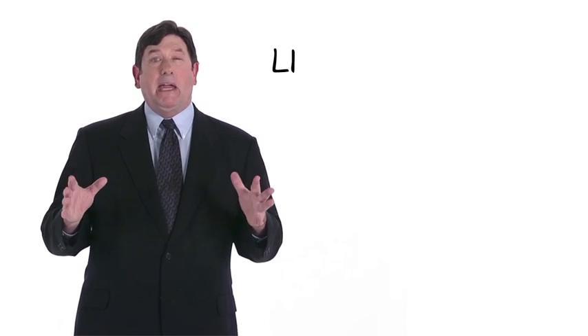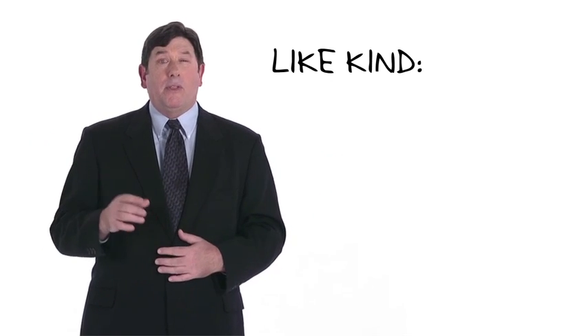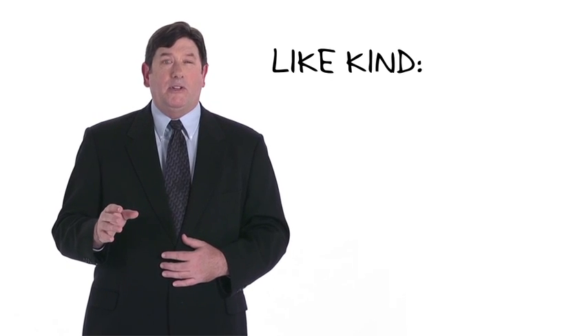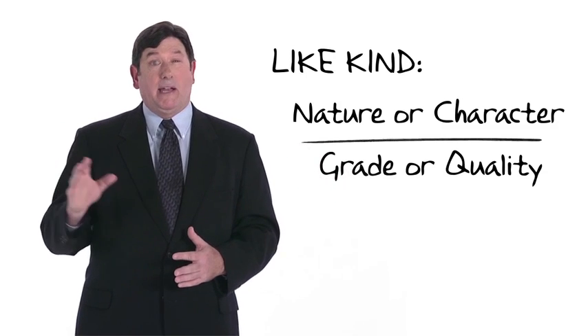Now let's consider the requirements for having a like-kind exchange. First, like-kind property. In order to have a tax-deferred exchange under Section 1031, the taxpayer must receive property of like kind to the property transferred. What does it mean for property to be of like kind? Though the term is not specifically defined, the regulations draw a distinction between the nature or character of property — to which the term refers — and its grade or quality, to which it does not.